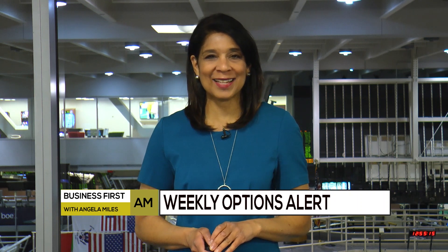Time now to get to the weekly options report. For that we have Alan Nuckman of Agora Financial in his beautiful home in Upper Michigan. Hi, Angie. Well wishes from the Great White North. Alan, what's your trader talk for this week?